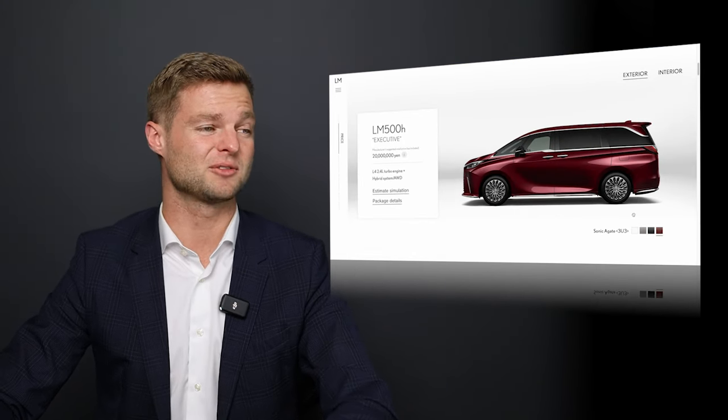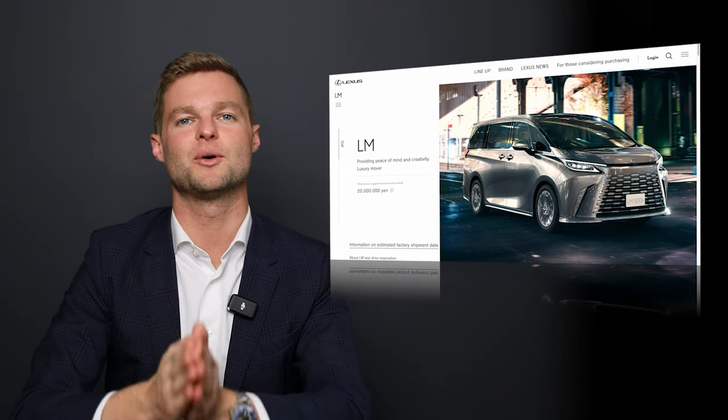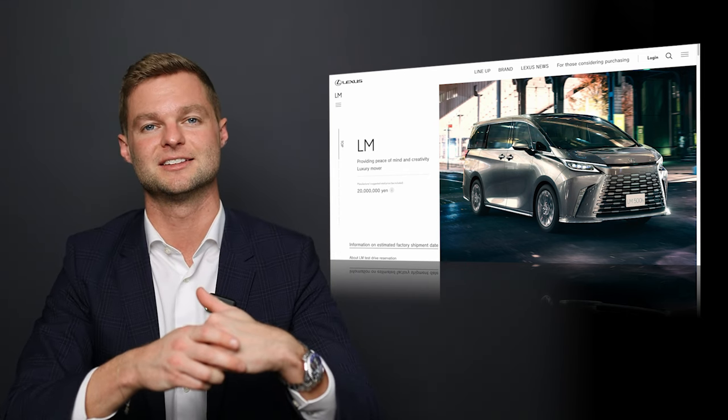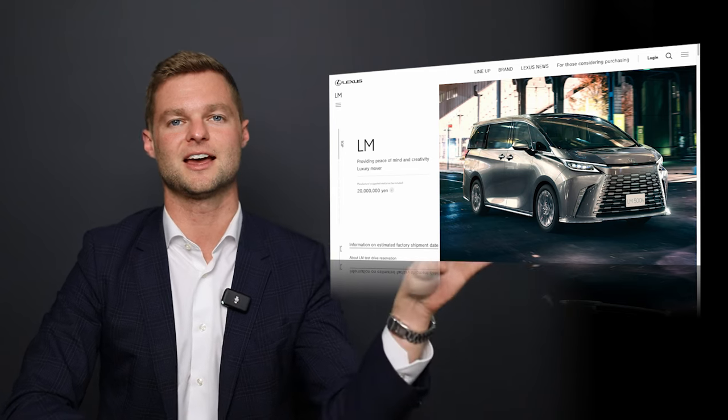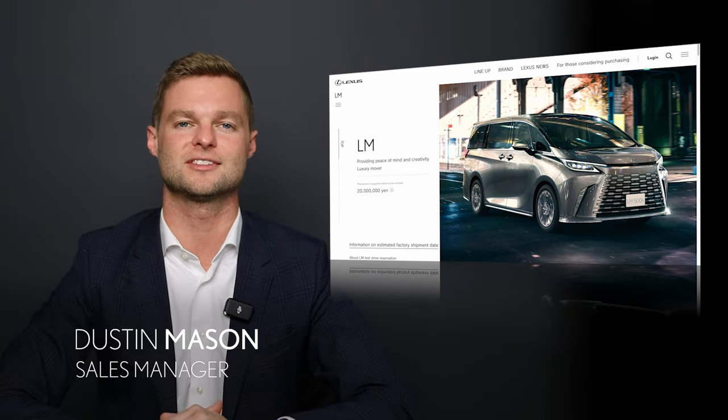And that's all I really have to talk about with the LM. Let me know in the comments below what you think of the LM, if you think it should come to your country, wherever you might live. Let me know if there's any other videos like this that you wish to see. I'm Justin Mason — thank you for watching, and I'll see you in the next one.